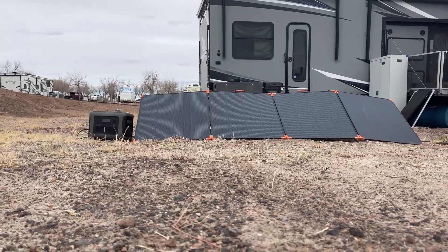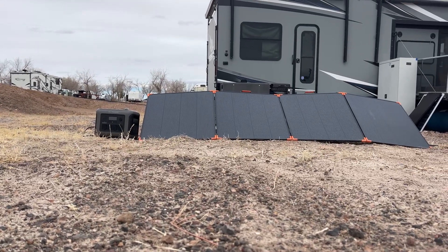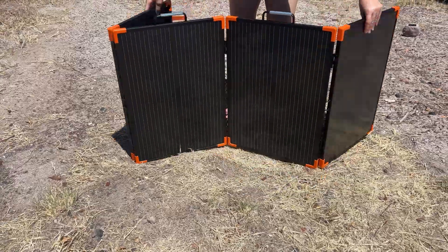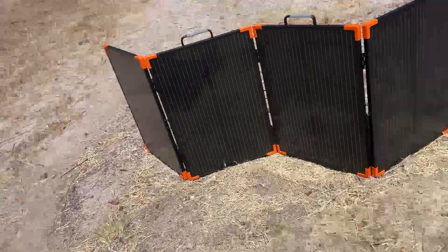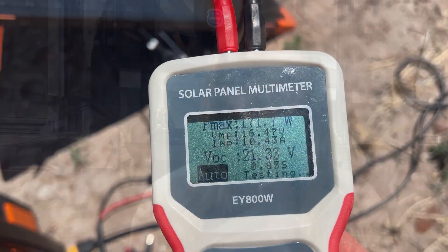The Zucabia 450-watt portable solar suitcase has been one of the strongest performers, even in cloudy weather. It fully charged my All Powers R1500 in about four hours. Their smaller 200-watt portable suitcase also impressed me, with a peak of 171 watts in testing. I'll link both panels below, along with their official website, since it sometimes has the best pricing, so make sure you check both out.